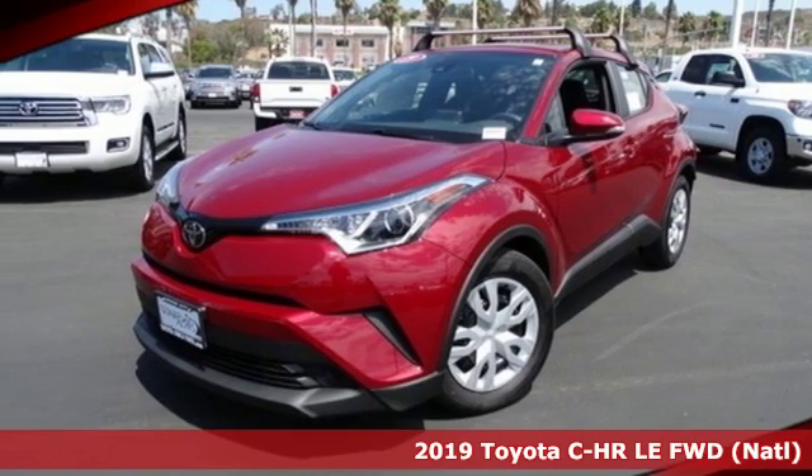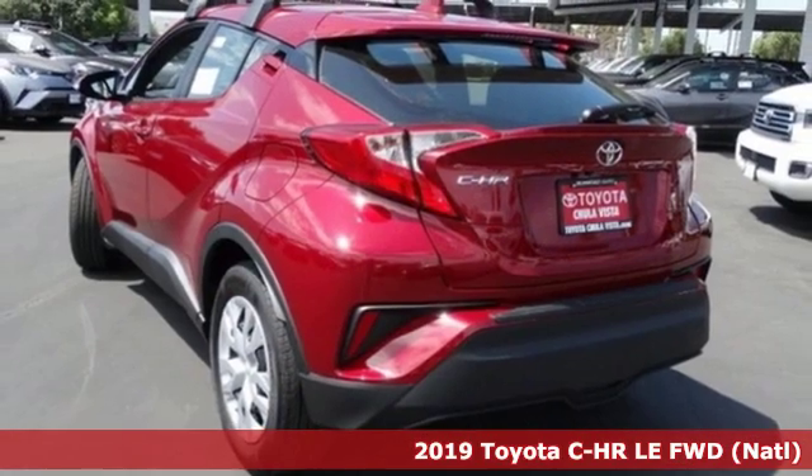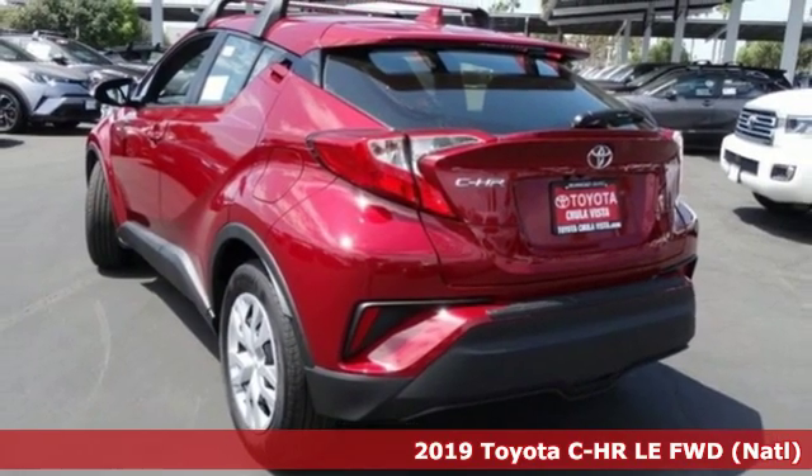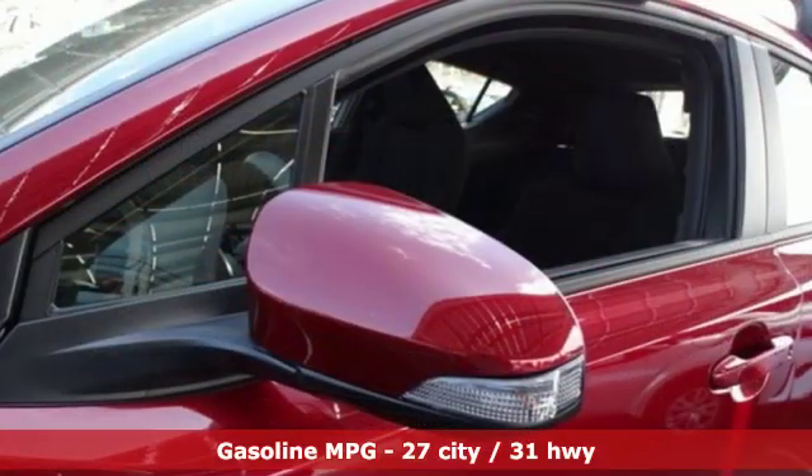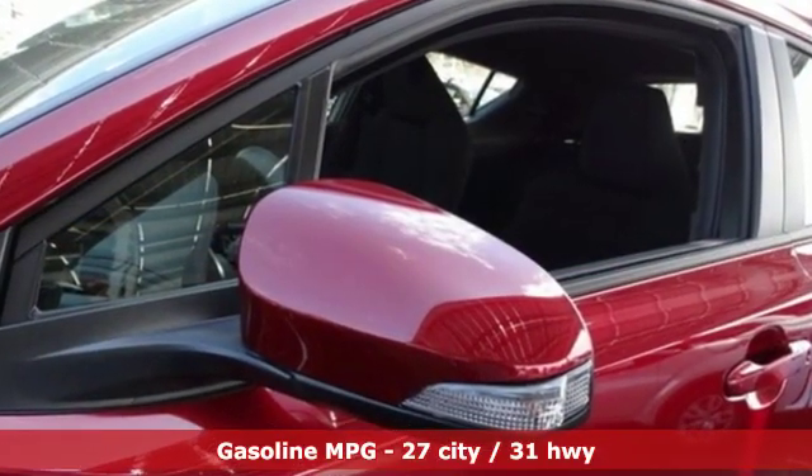Here's a new 2019 Toyota CH-R. The distinctive style and rebellious spirit of this CH-R are the headlines, but there's much more to this ride. And with features like these, every drive is a pleasure.